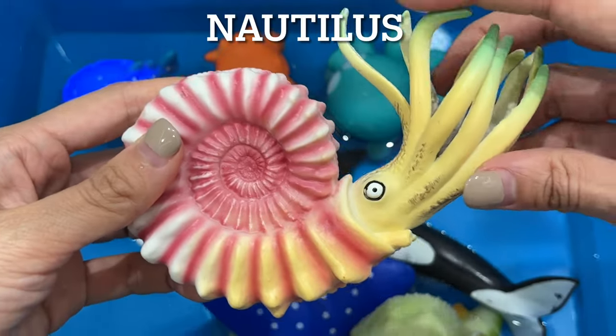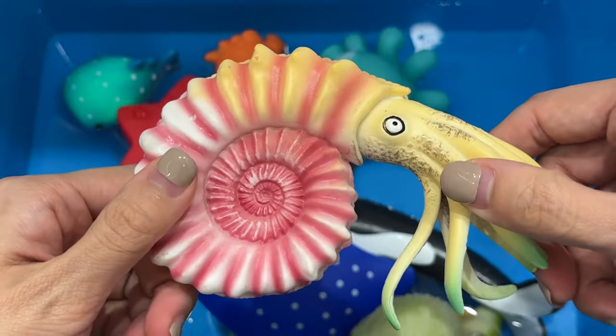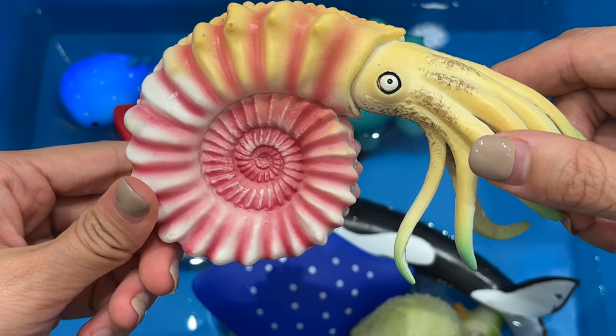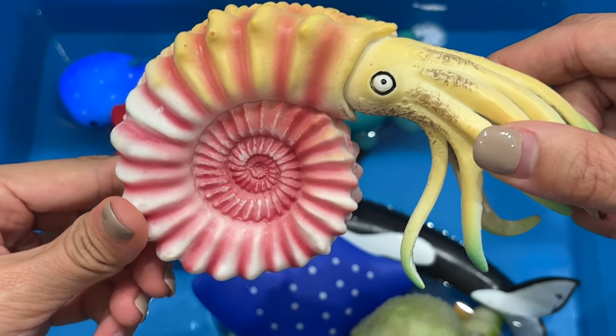Nautilus. Nautiluses are predators and feed mainly on shrimp, small fish, and crustaceans, which are captured by their tentacles. The nautilus has many tentacles, with one in front and behind each eye and an outer circle of 19 pairs.